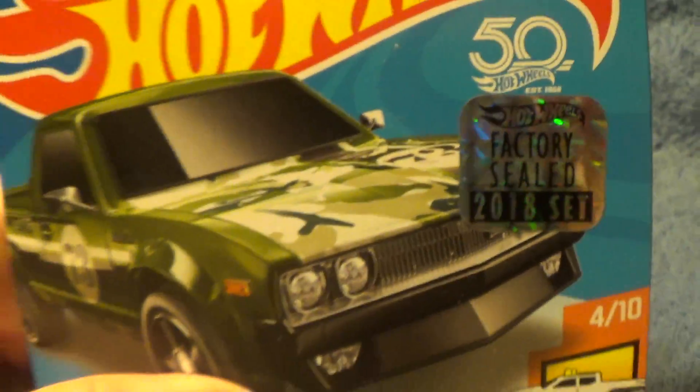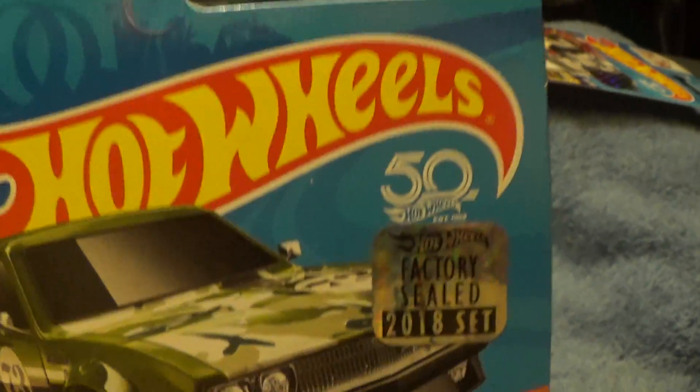Datsun 620. Hot wheels, hot trucks. Super Treasure Hunt, 4 out of 10. Like I said, it's a Super Treasure Hunt.